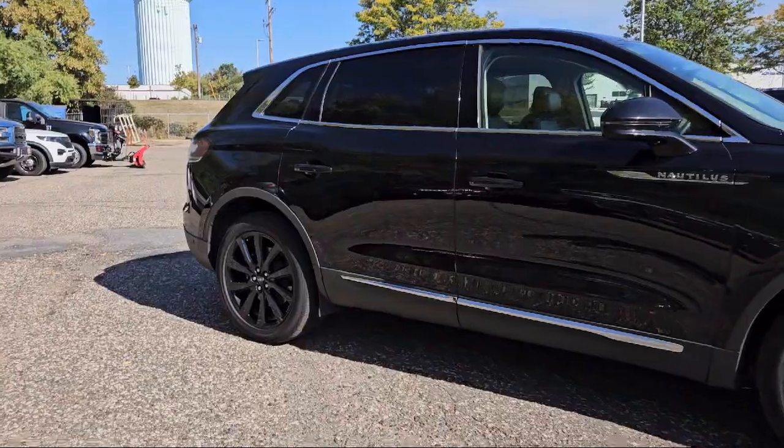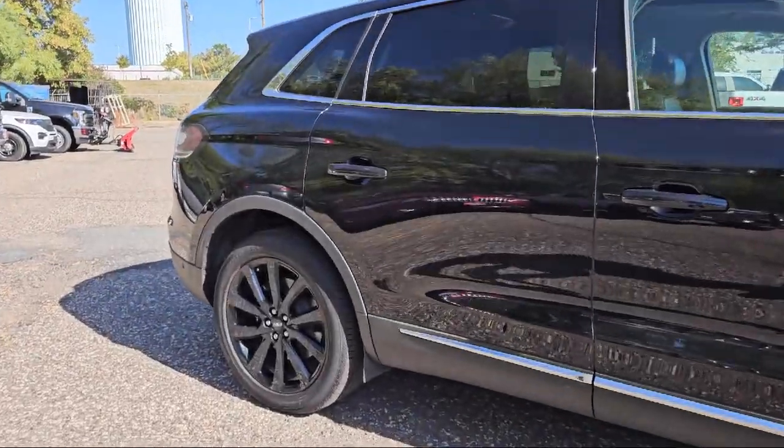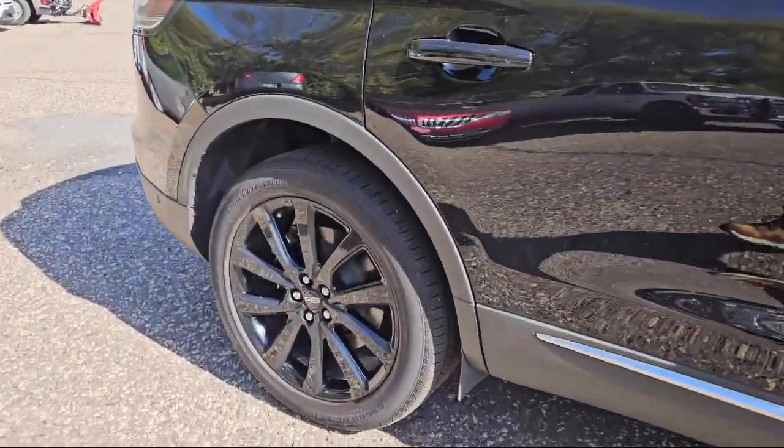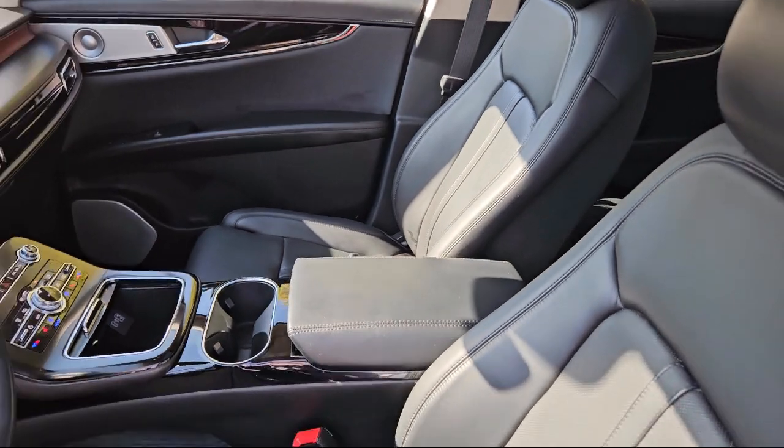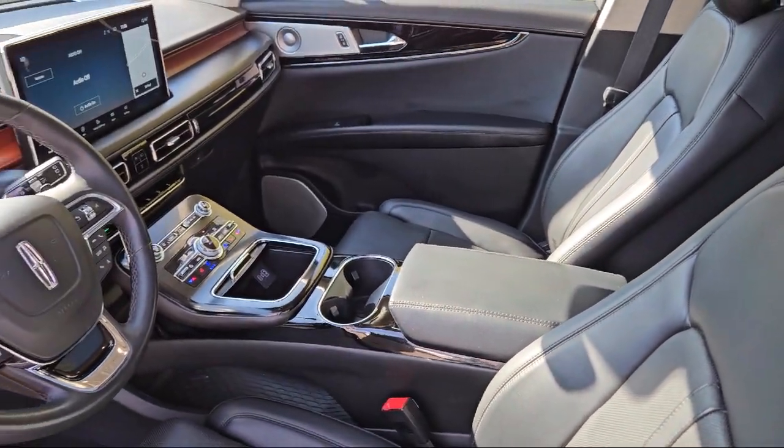Power windows remotely operated, leather trimmed upholstery, power operated rear trunk liftgate, power side mirror adjustments, HD radio, and much more.